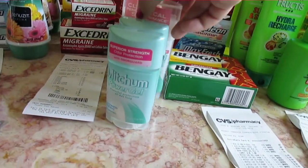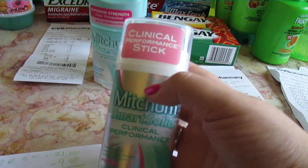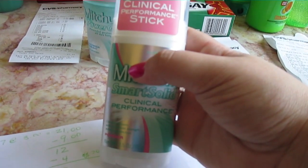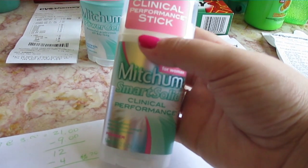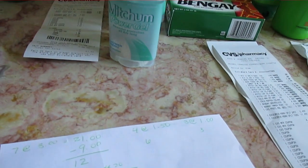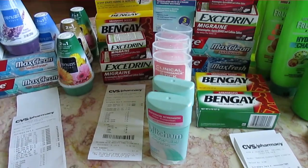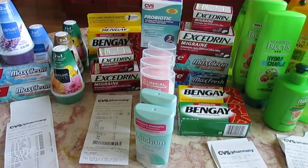What I really like is that the clinical performance sticks were also on sale for $1.99. Normally if you go to Dove or Suave or Degree, the clinical ones are $8 or $9. So I'm very happy with that purchase.